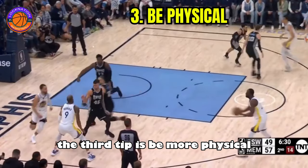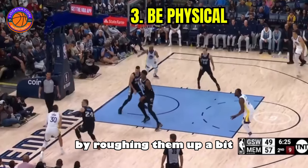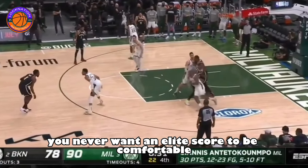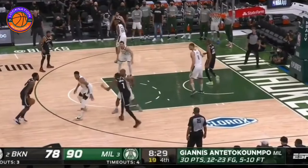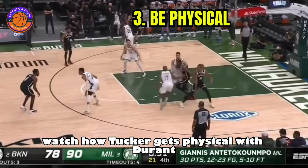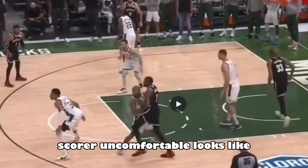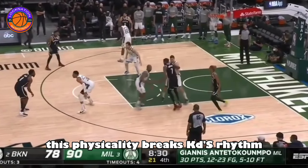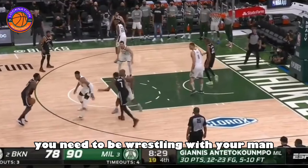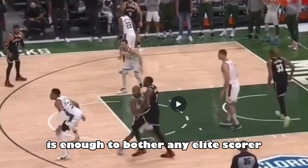The third tip is to be more physical both on and off the ball. The old-school way of bothering elite scorers is by roughing them up a bit. You never want an elite scorer to be comfortable or be in rhythm at any point of the game. PJ Tucker is the perfect example. Watch how Tucker gets physical with Durant as he's trying to get to the ball — this is what making an elite scorer uncomfortable looks like. KD has run off downscreens his entire life, but I doubt he's ever trained it while getting pushed around. This physicality breaks KD's rhythm. Little subtle bumps are enough to bother any elite scorer.